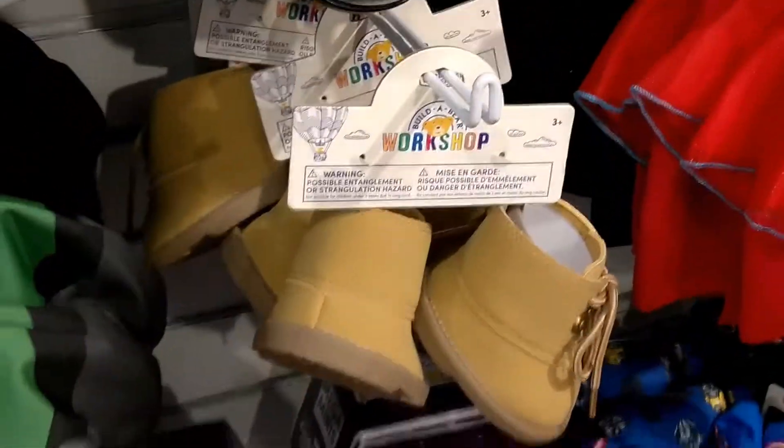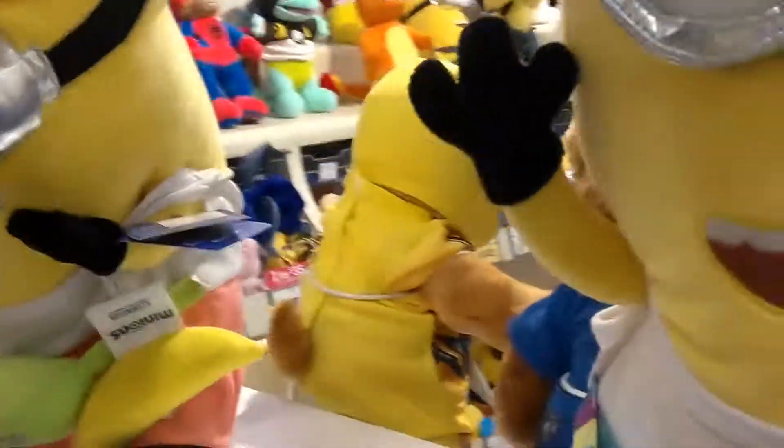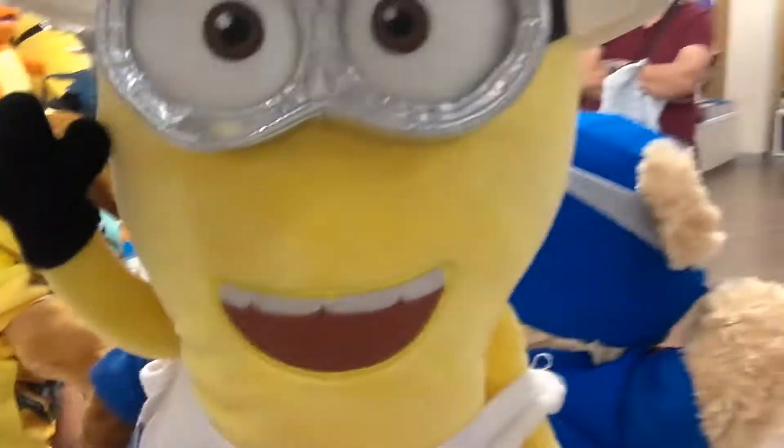Look, they don't even got shoes for their bears right now. How much? Minions. Anyways, we out of here. Let's go.